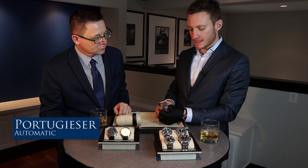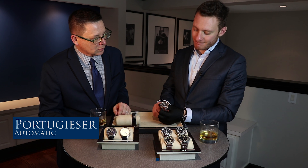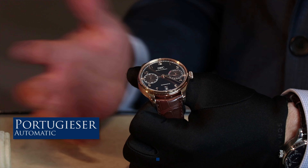Here we selected just a different color combination with a black dial, steel version as well. And then we're moving to the Portugieser Automatic version.